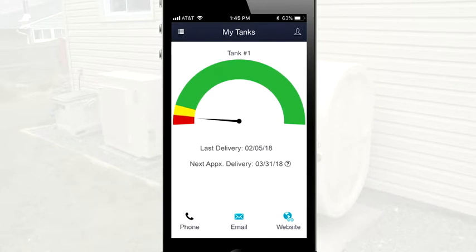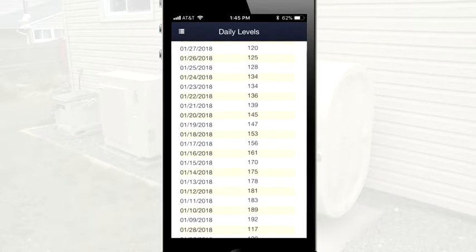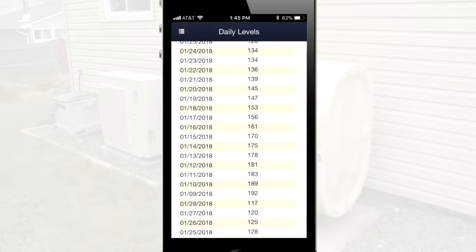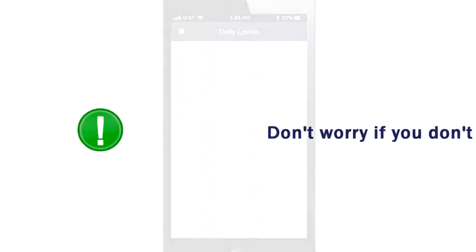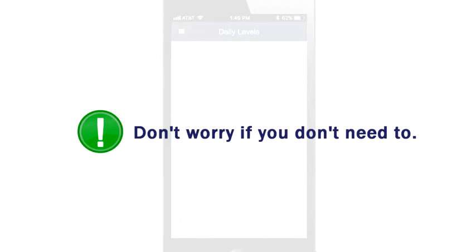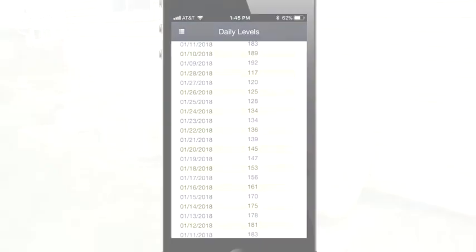If you want to dig deeper, tap the menu icon in the top left corner. You can see how much fuel you've been going through daily for the last 30 days. If you're ever worried that you're getting too low, you probably want to check out what you are actually using each day before calling your fuel company in a panic. Your fuel company will be happy to help you with any questions you have.